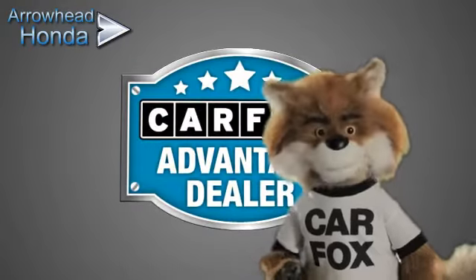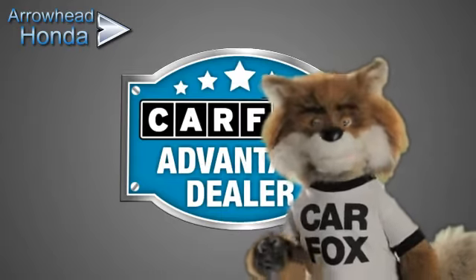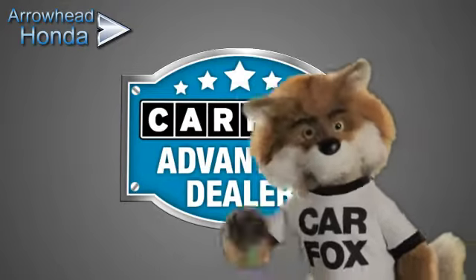Just say show me the Carfax at Arrowhead Honda, a Carfax Advantage dealer.